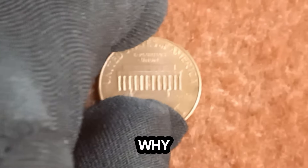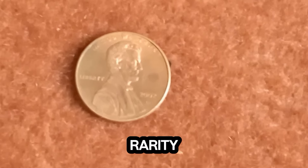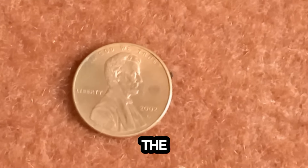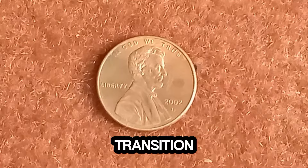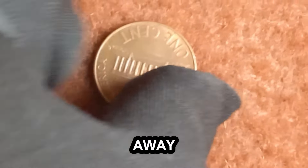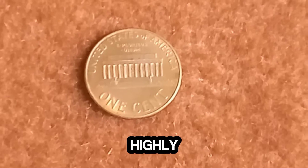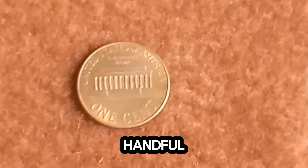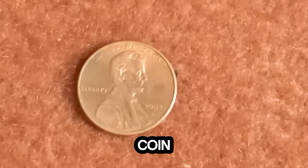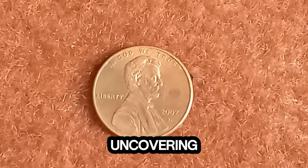Why is a penny from 2002 with a D mintmark worth a jaw-dropping $1.9 million? The answer lies in its rarity and historical significance. During World War II, the United States faced a shortage of copper due to the war effort. To conserve resources, the U.S. Mint transitioned to producing steel pennies in 1943. However, a few bronze planchets slipped through the cracks and were stored away for decades. Fast forward to the present day, and these rare 2002 D Lincoln pennies have become highly sought after by collectors worldwide. With only a handful in existence, their market value has skyrocketed, reaching an astonishing $1.9 million for a single coin. This discovery is truly remarkable — a testament to the enduring allure of numismatics and the thrill of uncovering hidden treasures.